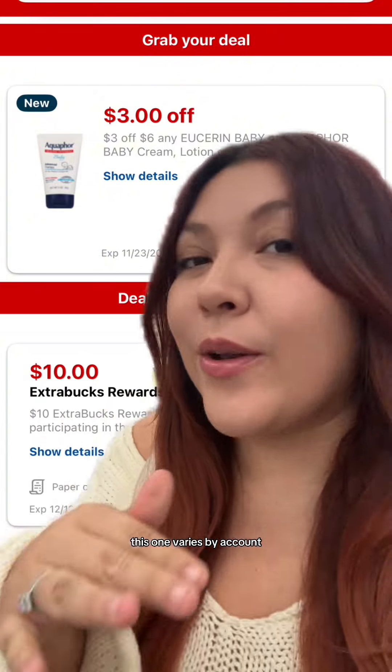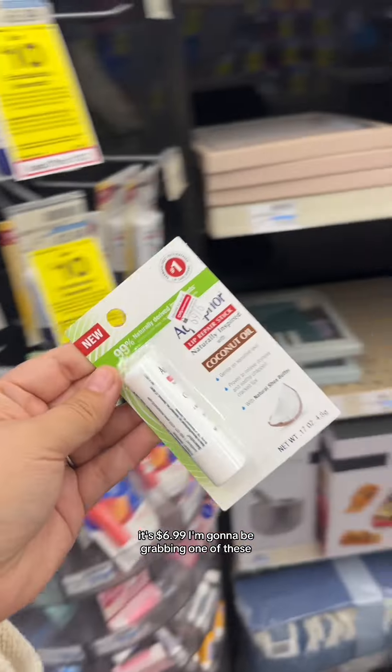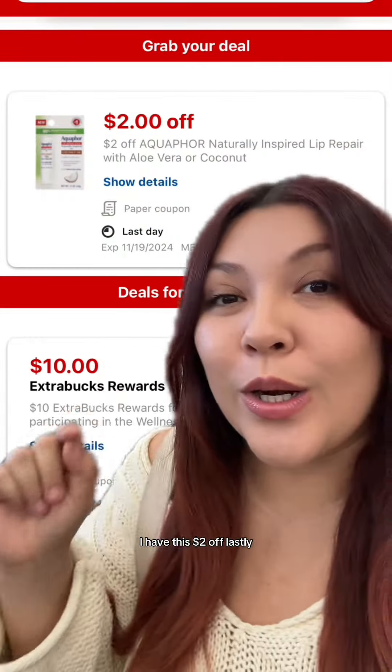This one varies by account — not everyone is going to have it. Also part of this promotion, this Aquaphor Lip Therapy — it's $6.99. I'm going to be grabbing one of these. I have another CRT that varies by account — I have this $2 off.